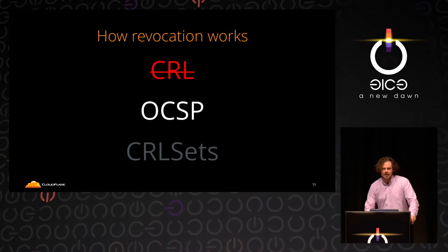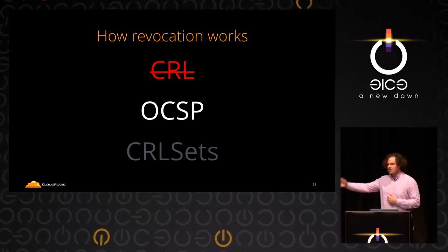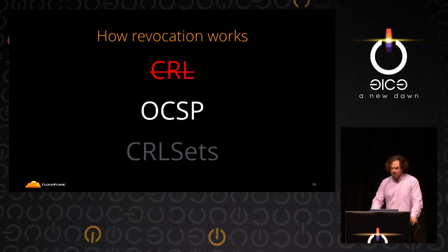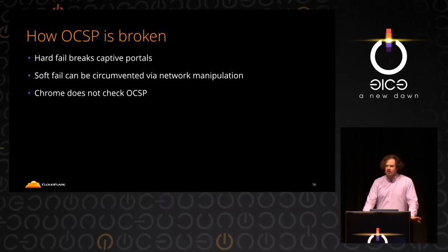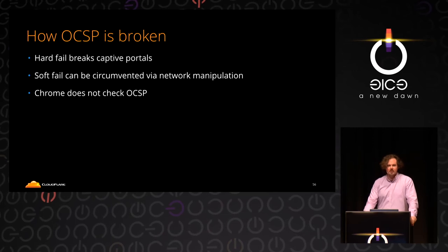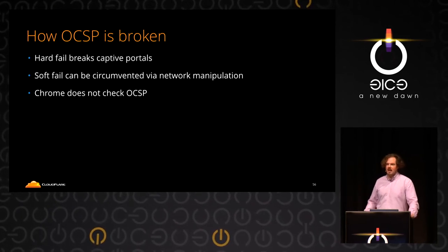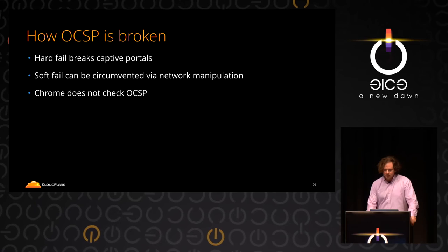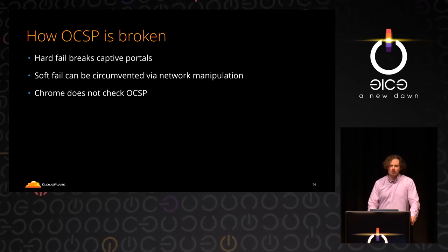Every three hours there were waves, tied to the cycles in which CRLs were updated and Microsoft Internet Explorer downloading them. CRL is broken. How about OCSP — the Online Certificate Status Protocol, a question-and-answer 'is this certificate revoked?' It's really broken. Chrome has known this for a while and stopped checking. With hard fails, it disallows certain networks, especially with captive portals. With soft fail, someone on the network can just drop the OCSP response — and the site is no longer considered revoked.